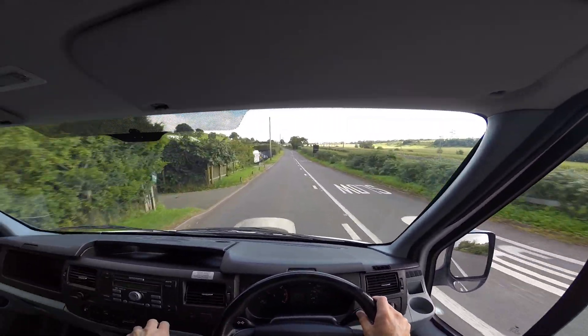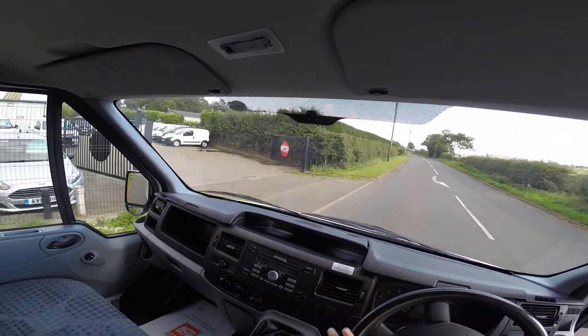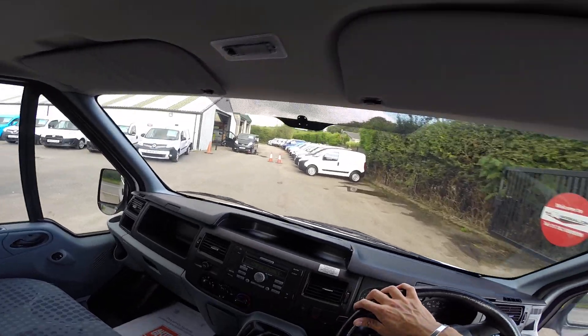We'll try those brakes — excellent. And I'd just like to say thanks for taking the test drive with me.